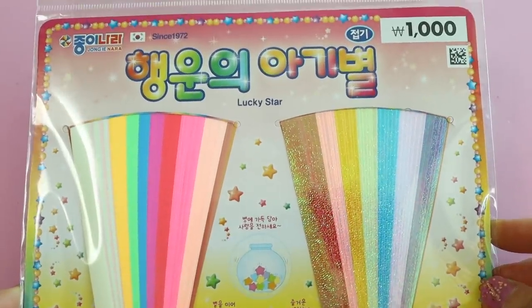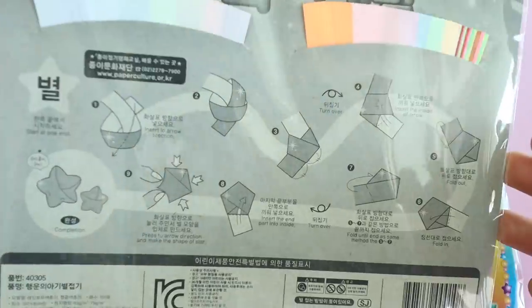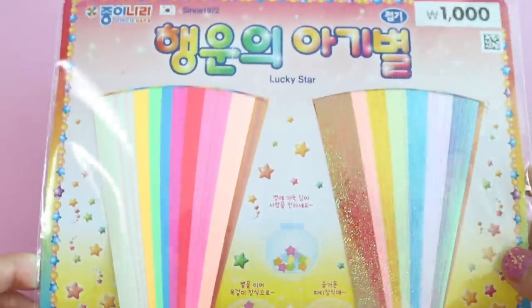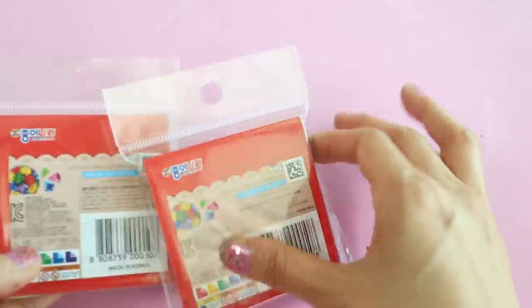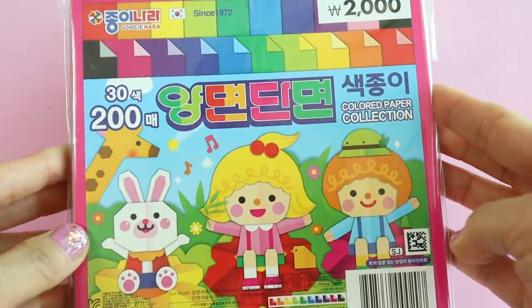Do you guys remember this star paper? Back when I was in high school or college, girls used to make this for guys they liked and they would make a thousand stars. We were running low on our origami paper — my kids like to use this for their projects so I got two packs of big paper and two packs of small paper, only 2,000 won for a pack.